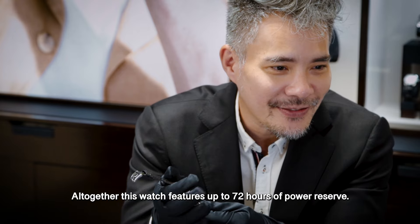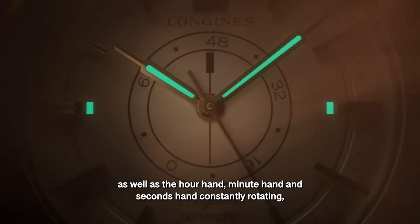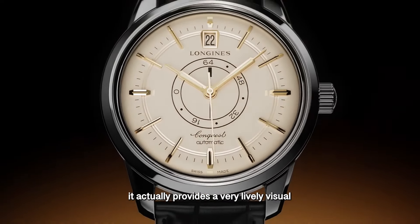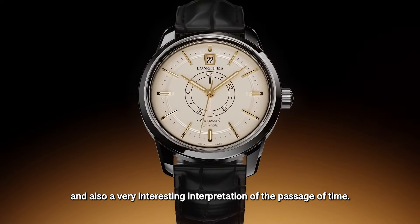Altogether, this watch features up to 72 hours of power reserve. With the two discs, as well as the hour hand, minute hand, and second hand constantly rotating, it provides a very lively visual and a very interesting interpretation of the passage of time.